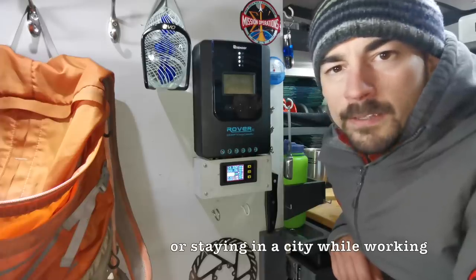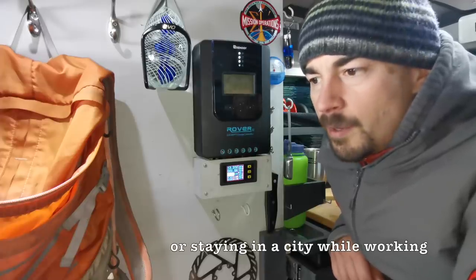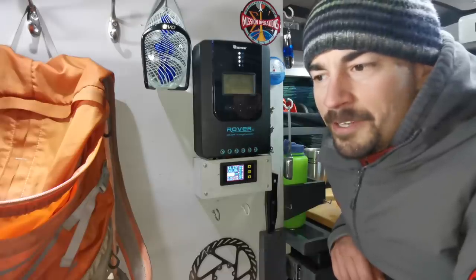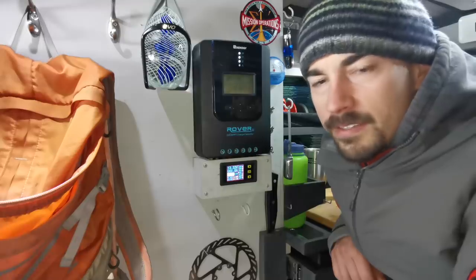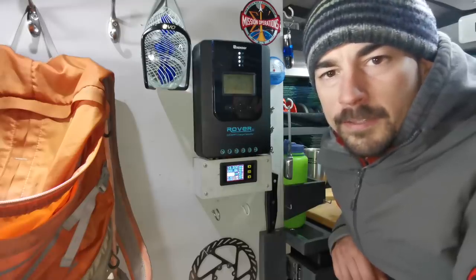If you're ever camped out in the summer it'll help you out a lot. My 200 watts is massive overkill in the summer — usually by 10 a.m. I'm 100% topped up — but it definitely extends my range a little bit more into the spring and fall.